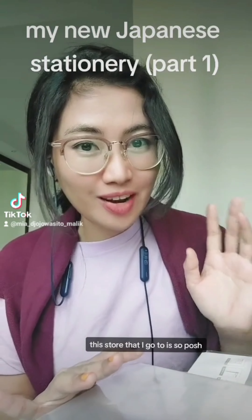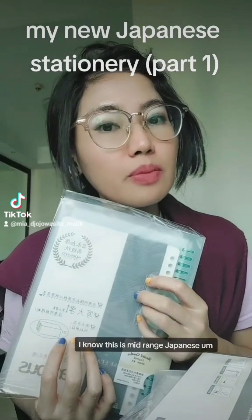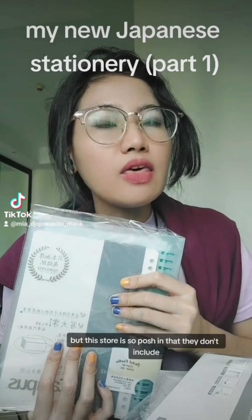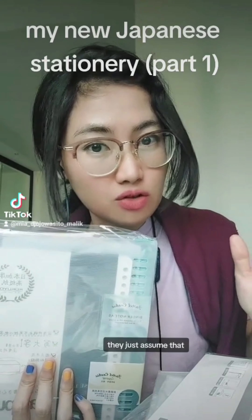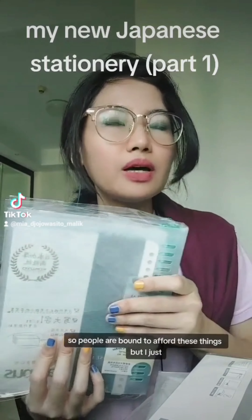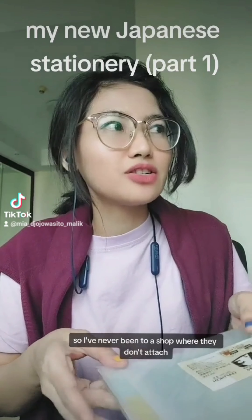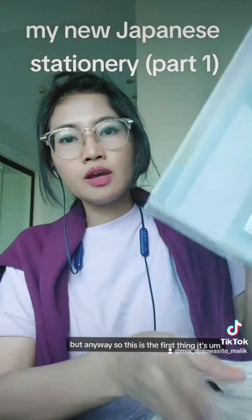This store that I go to is so posh. I know this is mid-range Japanese stationery - upper mid-range - but this store is so posh in that they don't attach price tags to their products. They just assume you'll pay whatever. It is a diplomatic district, so people are expected to afford these things, but I've never been to a shop where they don't attach price tags.